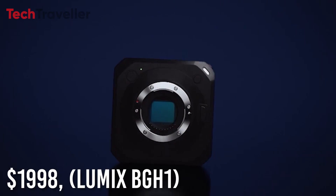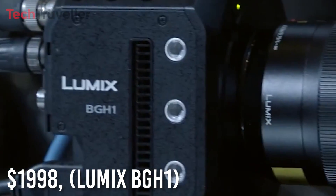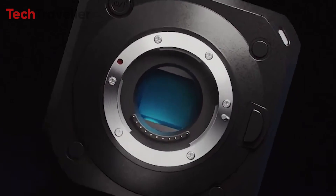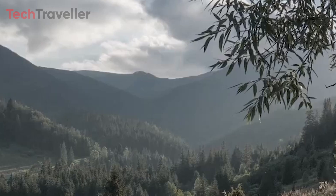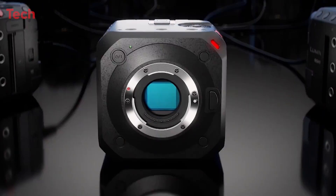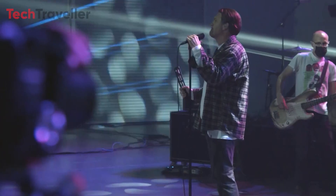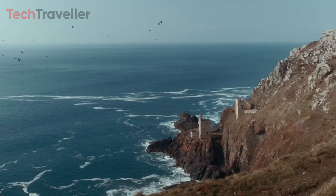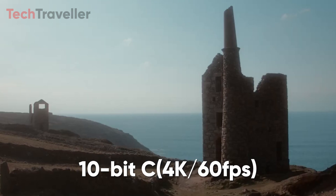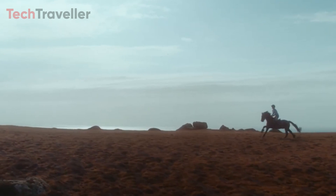Priced at $1,998, the Lumix BGH1 stands out as the most budget-friendly camera approved by Netflix. It boasts a user-friendly design and portability while incorporating advanced technology to ensure top-notch footage quality. The BGH1 features a high-sensitivity 10.2-megapixel live MOS sensor with dual-native ISO technology, effectively minimizing noise. With capabilities for 10-bit C4K at 60fps internal video recording and pre-installed V-Log L with 13 stops of dynamic range, it excels in delivering high-quality content.